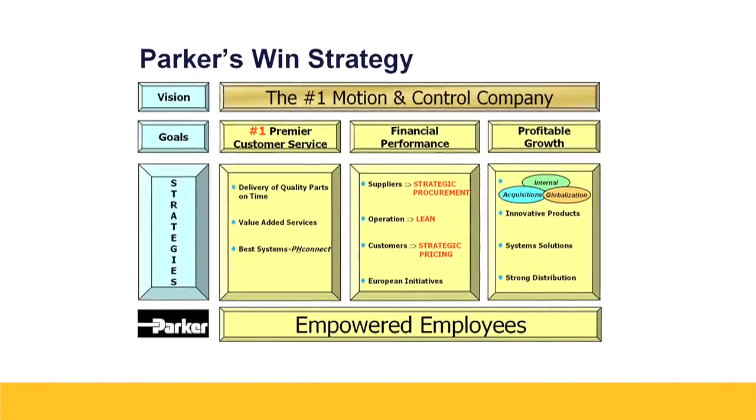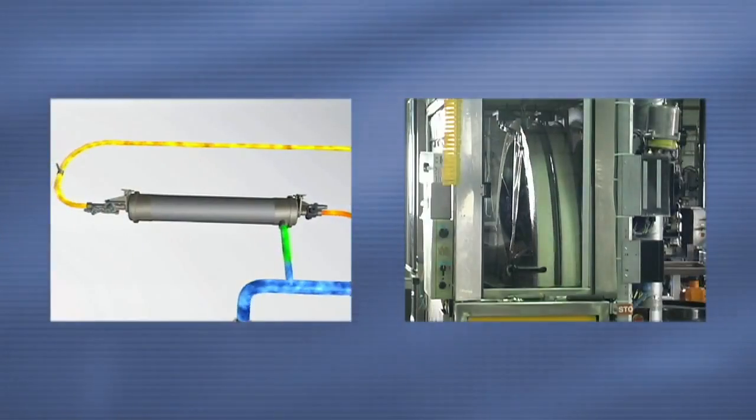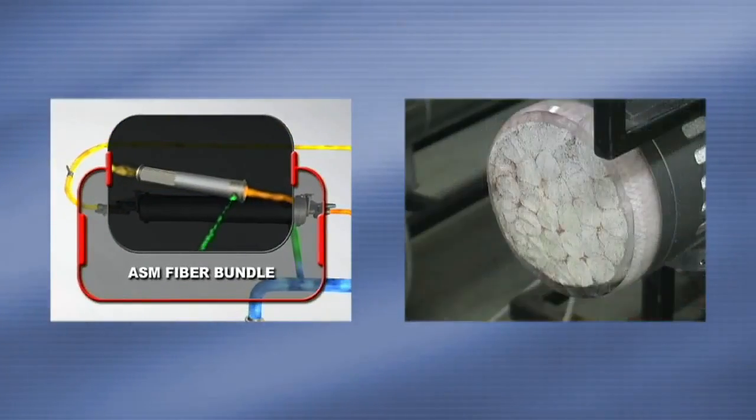The WIN strategy significantly supports our strategy here with inerting technology, and it's a perfect example where we've taken an innovative product to the market, we've created systems opportunity, and we're growing it at a profitable rate.